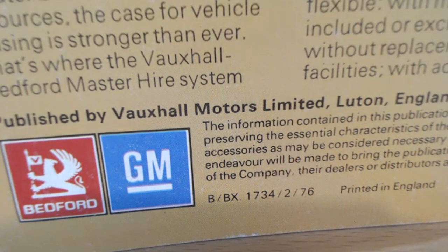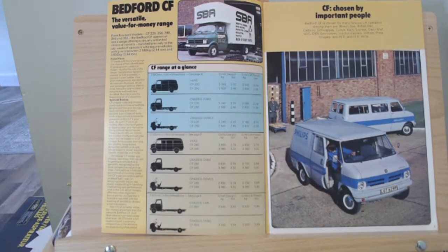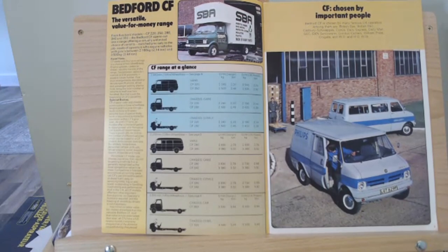Let's have a look inside the brochure. We can straight away see some of these liveries, and you can see the various different options available - similar to a Ford Transit, lots of different options for this van. It's telling us there are five basic models: the CF-220, 250, 280, 340, and 350.